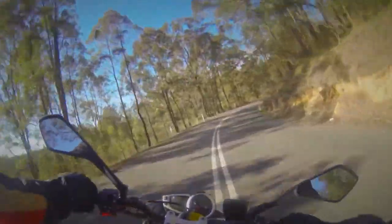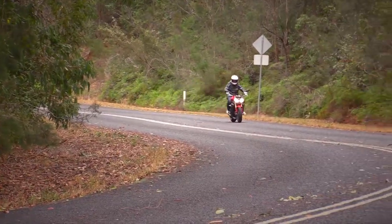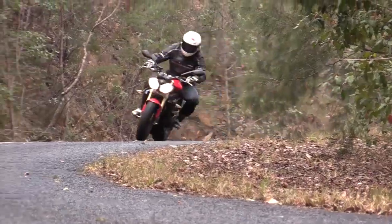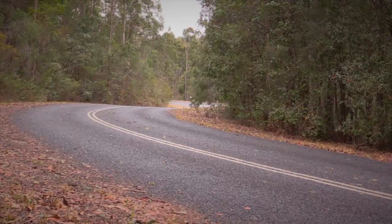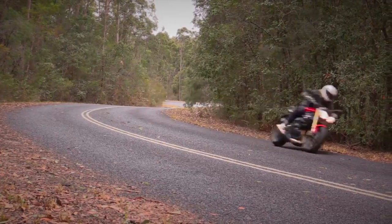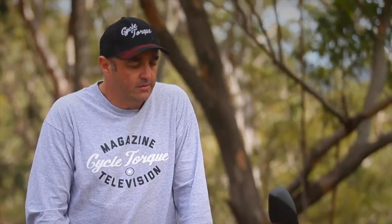I've done plenty of miles on the Street Triple 675 and I'm a big fan of the bike. Compared to that, this one uses the same platform, so it does stop and handle as well as the 675. Of course it's got less horsepower, but down the bottom and even mid-range it still feels pretty strong. It's really only the top end where you'll notice a major difference between the two. It's one of the more powerful learner-legal bikes out there, and service intervals are 10,000 kilometres, which is pretty good.